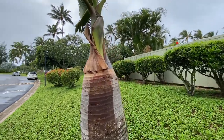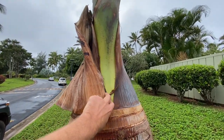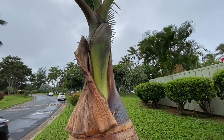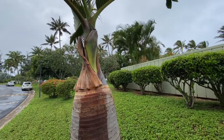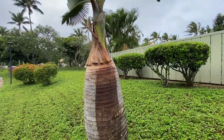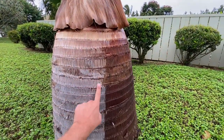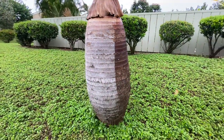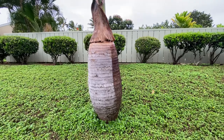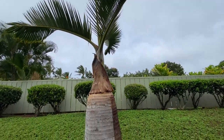If you look at the crown shaft of the Bottle Palm, it's bright green and has some reddish hues to it at the bases of the petioles and also a little bit on the trunk. You can also see the rings on the trunk, which show the growth pattern year to year of the spent fronds.